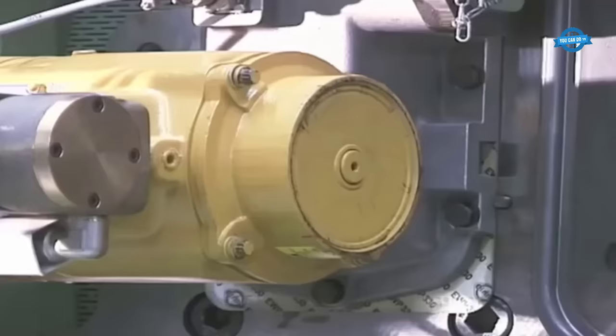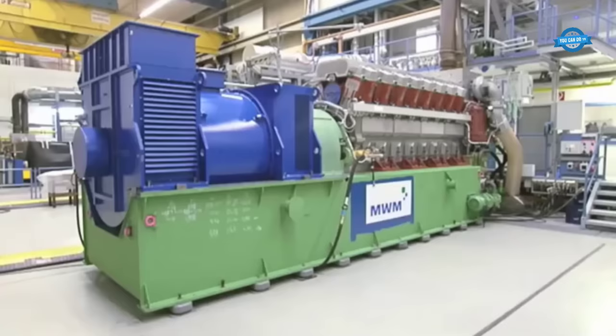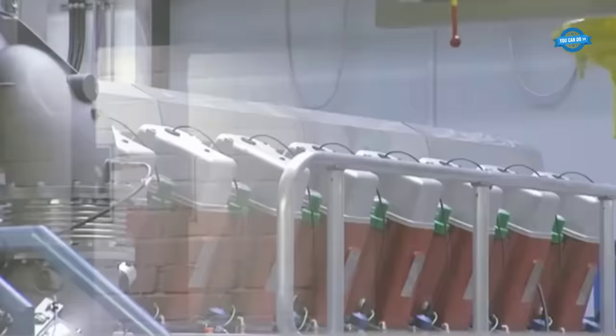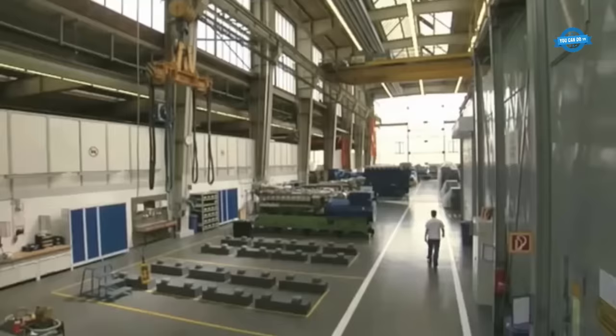Efficiency and Environmental Considerations. The TCG2032V16 isn't just about raw power — it's about delivering that power efficiently. Features like the optimized chamber spark plug ensure high fuel utilization, while the closed crankcase ventilation boosts efficiency by utilizing blow-by gas. Moreover, the engine's design ensures soot-free combustion, reducing environmental impact and maintenance needs.